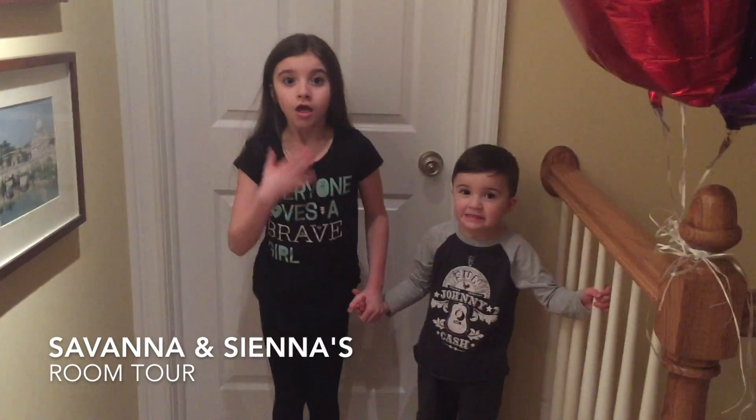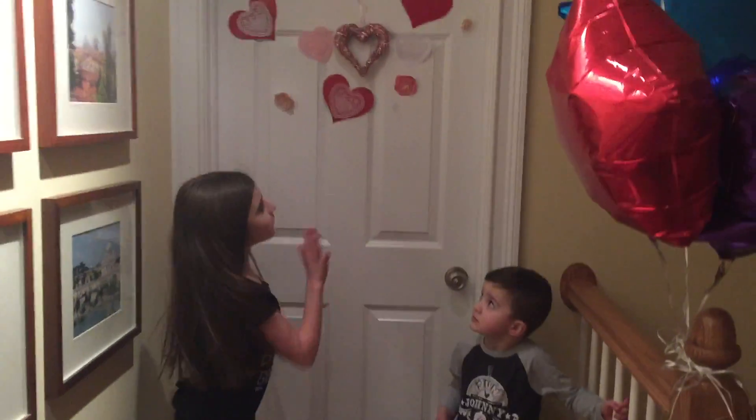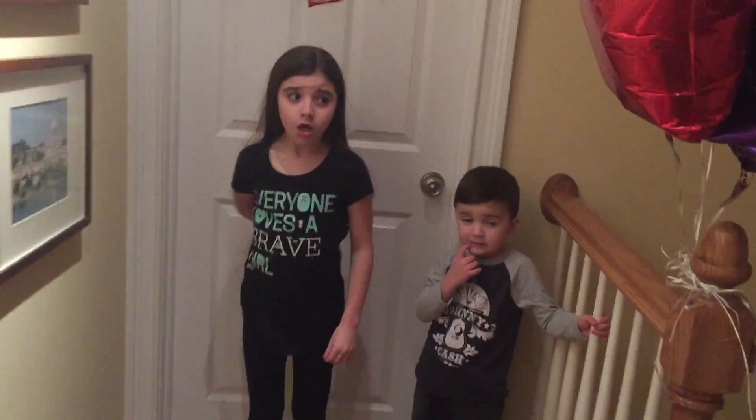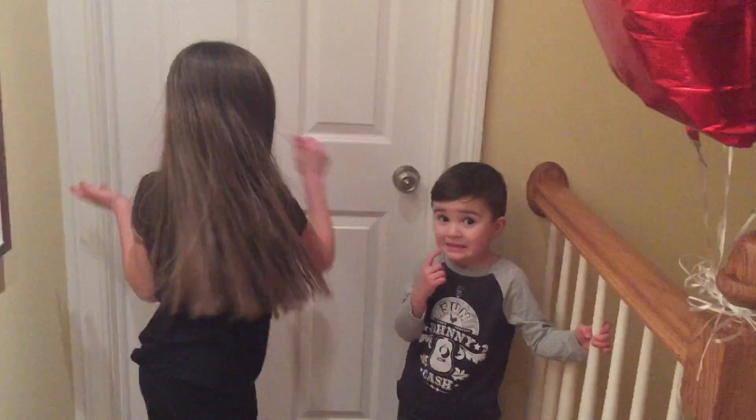Hey guys, today I'm doing a room tour and my store is all fancy for Valentine's Day. A few people have requested a room tour so we're gonna be doing it for you guys.